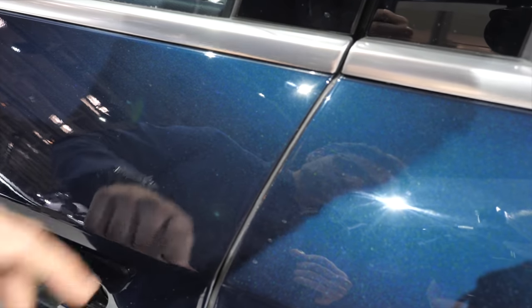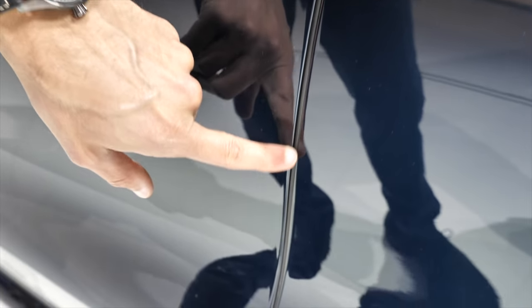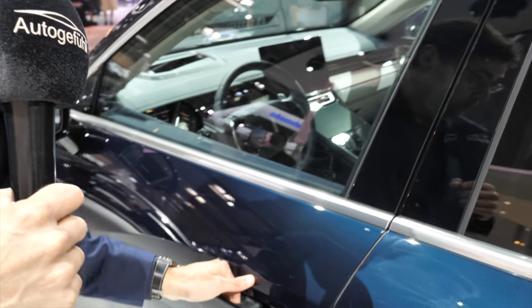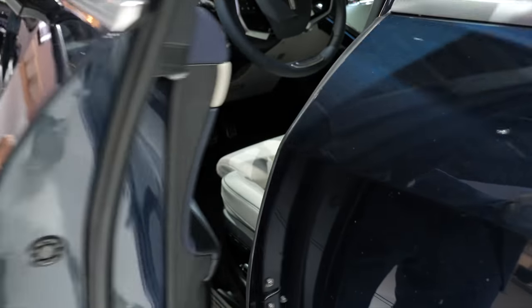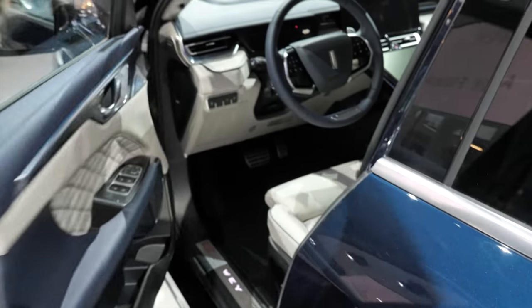People have been quite critical about Chinese vehicles' build quality, but we can see here the panel gaps are actually very marginal — that's a first good sign. We'll keep on testing, including the famous Autogefühl door-closing sound test. This sounds very solid — a nice door-closing sound.